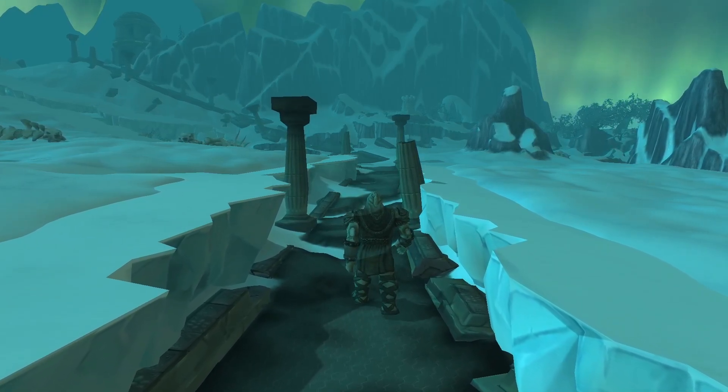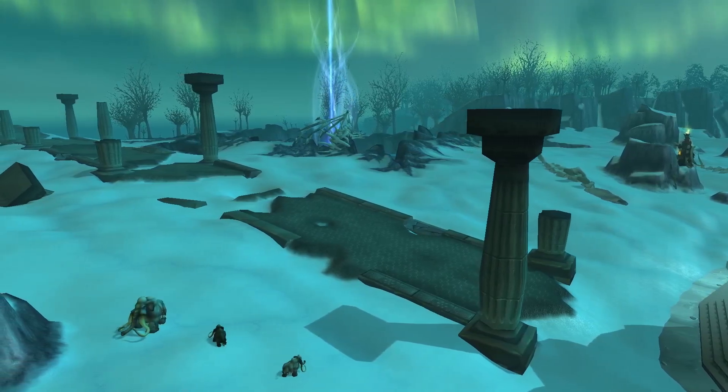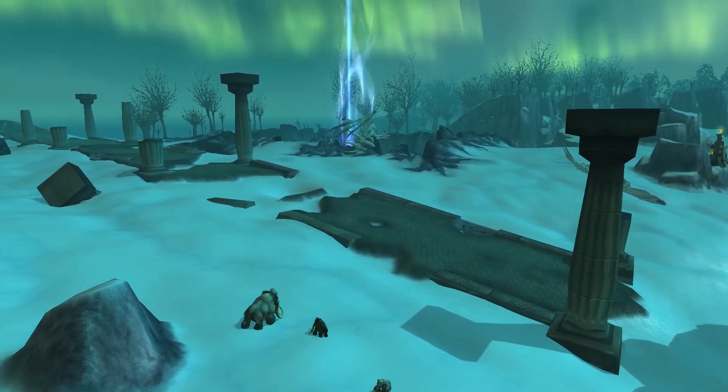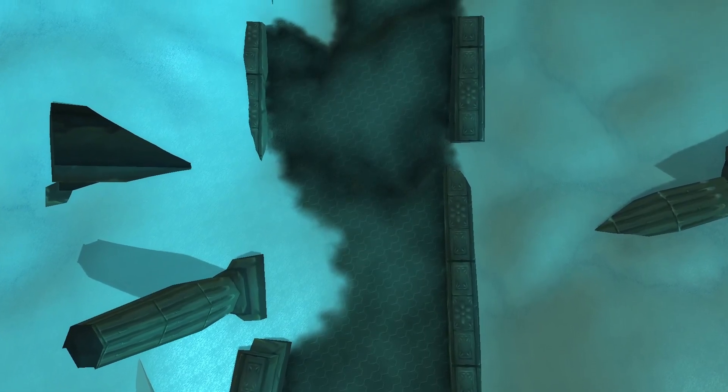Not only is this one of the largest roads in the entire game, it also just looks really cool and has a lot of hidden details I'm going to be uncovering today. As always, thank you for your fun comments and support, and with all that being said, let's get right into it.